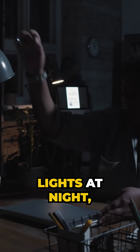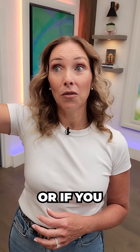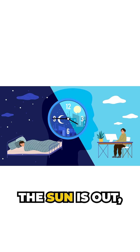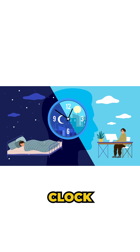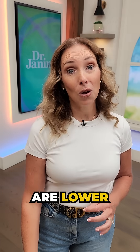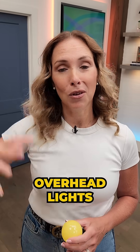Number three is to turn off any overhead lights at night, especially if they're LED. Lights shining from above tell your brain that the sun is out, and that messes up your circadian clock mechanisms and even the way all of your organs function. Make sure lights are lower to the ground after dark and avoid those overhead lights.